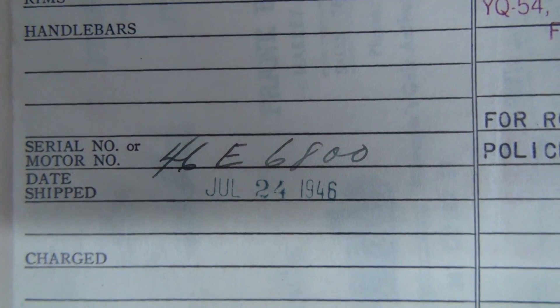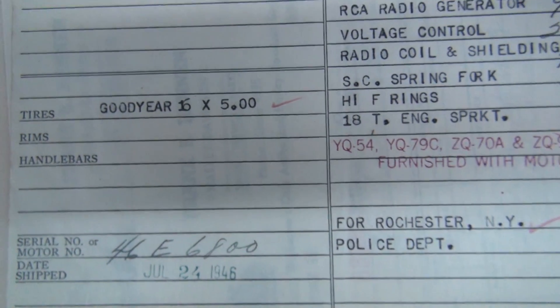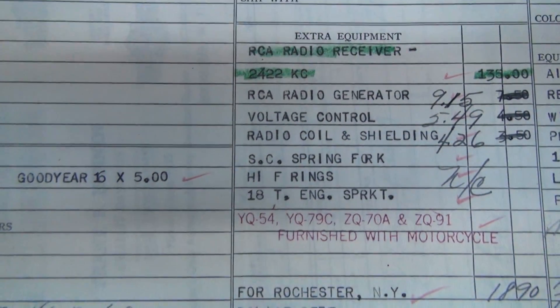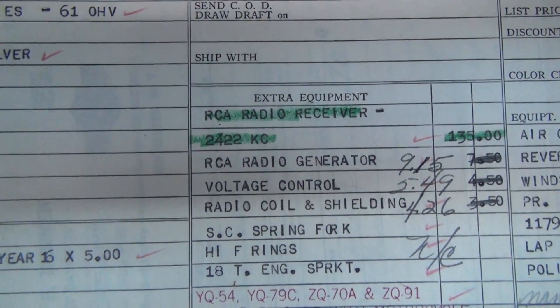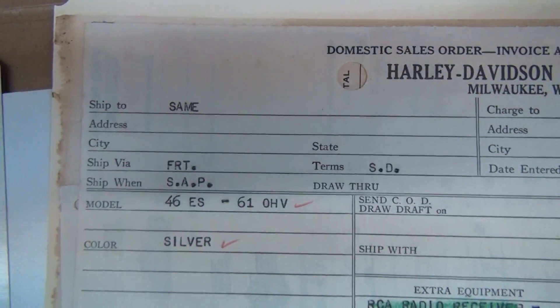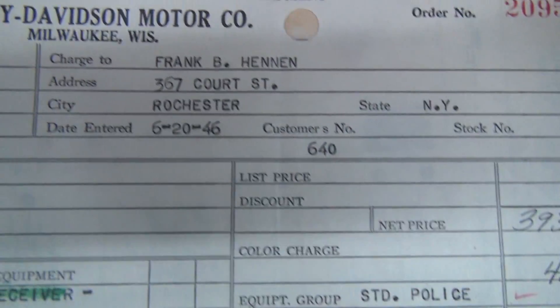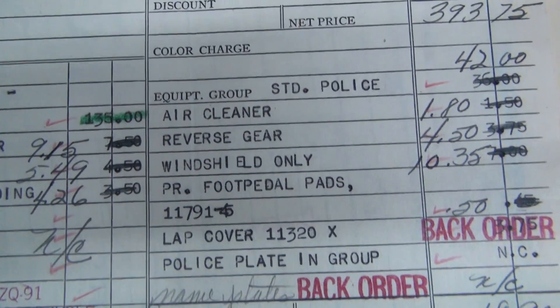46E 6800, date shipped July 24th, 1946. Another Rochester PD bike. It's all part of the same order obviously, all ordered on the same day. They're all identical units.